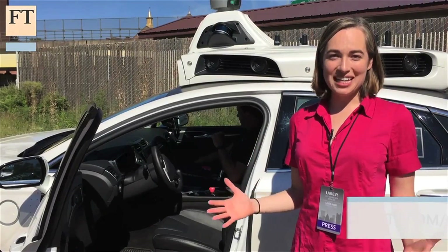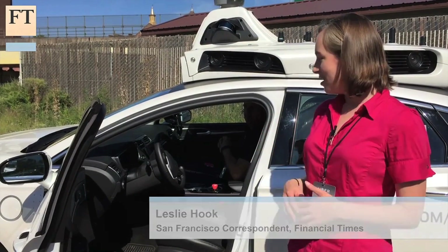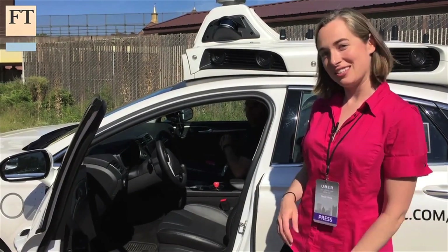So now I'm actually going to be able to test out one of these cars for myself and sit behind the wheel in one of Uber's self-driving cars. Let's see how it goes.